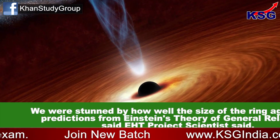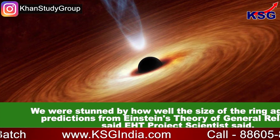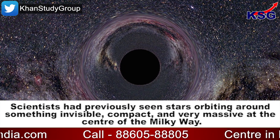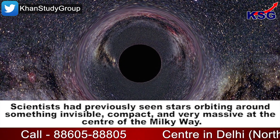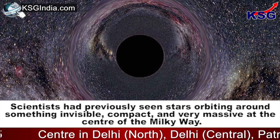A global team of radio astronomers have unveiled the first image of the supermassive black hole at the center of the Milky Way galaxy. Scientists had previously seen stars orbiting around something invisible, compact and very massive at the center of the Milky Way.